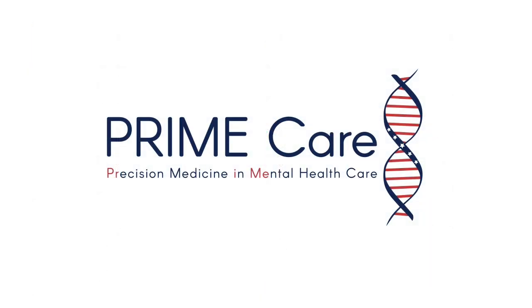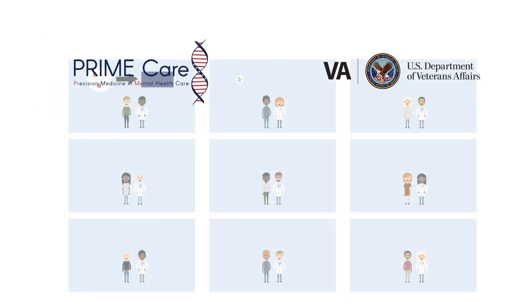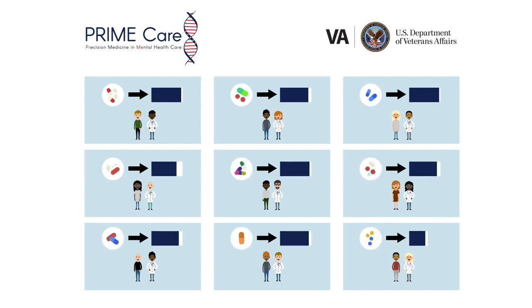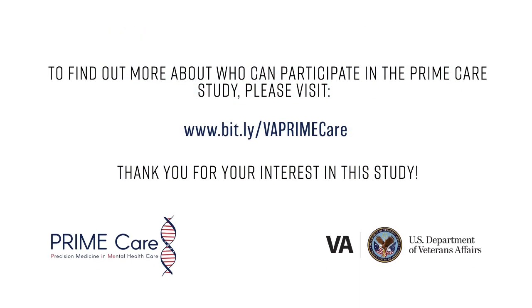The PRIME Care study is being conducted at the Department of Veterans Affairs. It is examining whether pharmacogenetic testing can help doctors select the best medicine and dose to treat veterans with depression. To find out more about who can participate in the PRIME Care study, please visit www.bit.ly/vaprimcare. Thank you for your interest in this study.